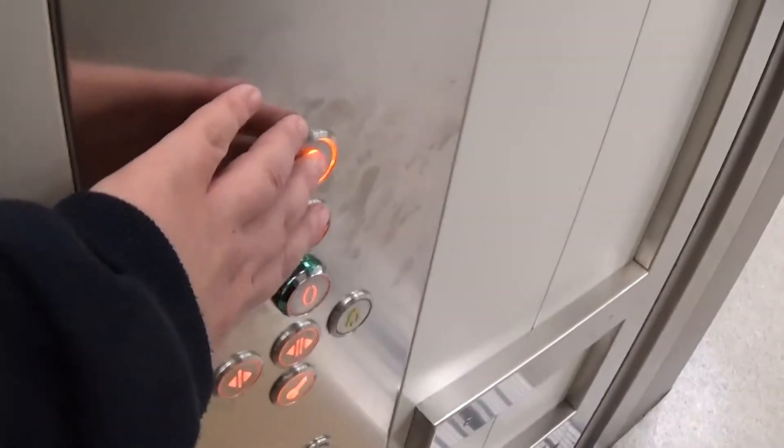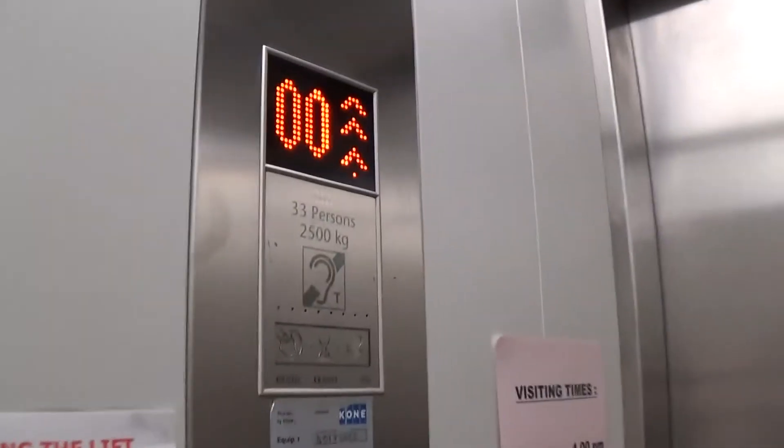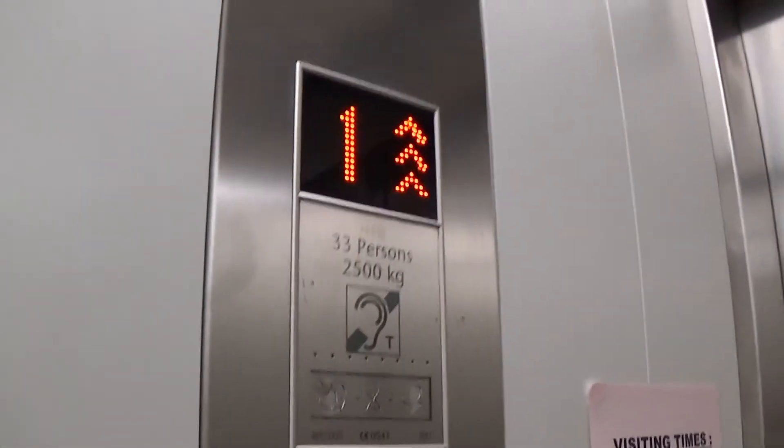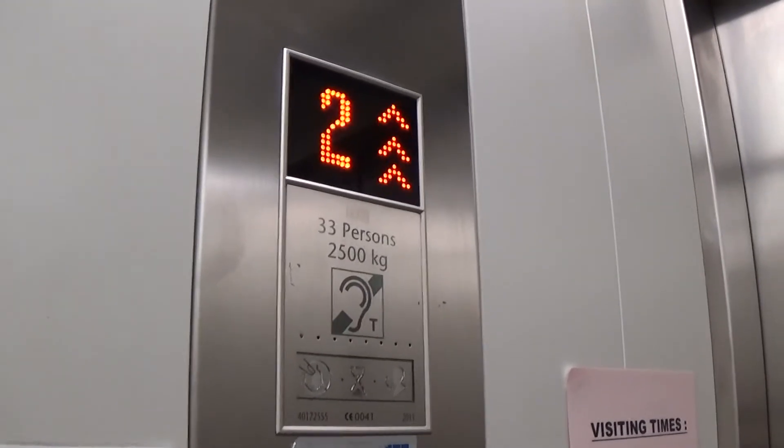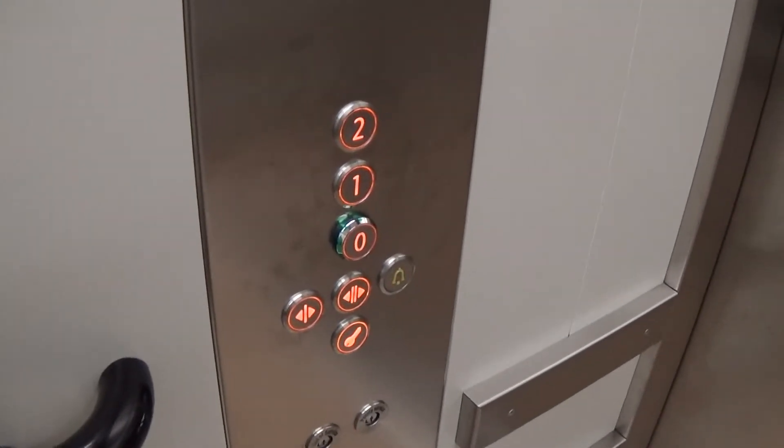In a minute, let's go up to two. We don't want to press the door open — would you stop doing that? Capacity is 2,500 kilos, 33 persons, built in 2011.